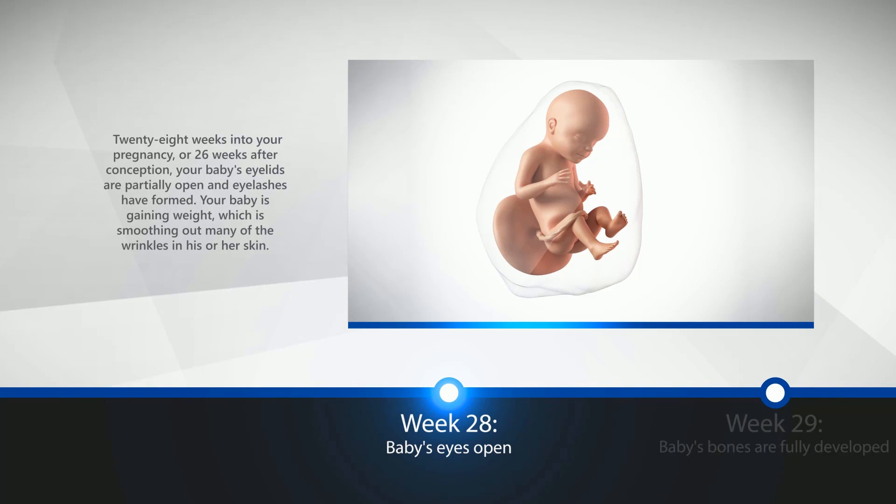Week 28: Baby's Eyes Open. 28 weeks into your pregnancy, or 26 weeks after conception, your baby's eyelids are partially open, and eyelashes have formed. Your baby is gaining weight, which is smoothing out many of the wrinkles in his or her skin.